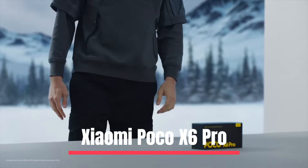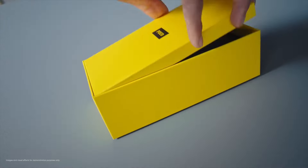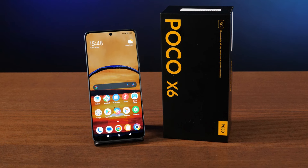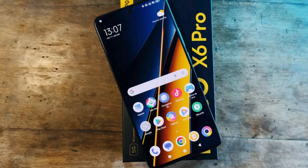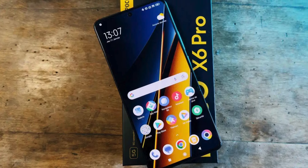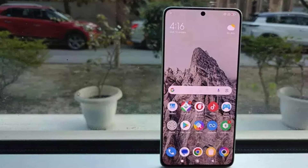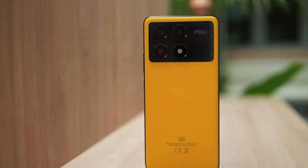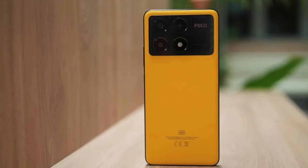Number 5: Xiaomi Poco X6 Pro. The Xiaomi Poco X6 Pro is a powerful mid-range smartphone that doesn't compromise on performance. Its AMOLED display measures 6.67 inches with a resolution of 2712 x 1220 pixels, resulting in a high pixel density of 446 pixels per inch. The refresh rate is automatically set to 60 or 120Hz depending on the material displayed. Xiaomi promises a maximum brightness of 1,800 nits, resulting in a bright and pleasant viewing experience with respectable contrast and saturation.